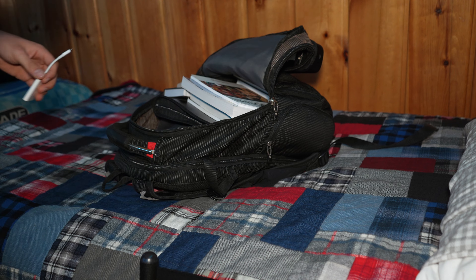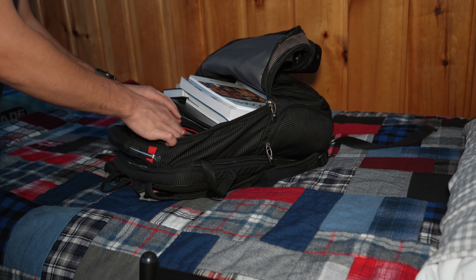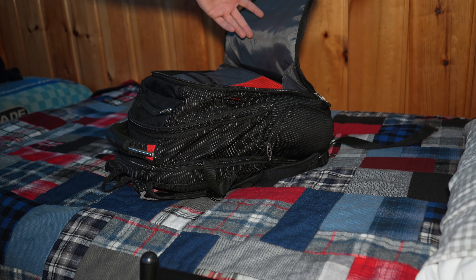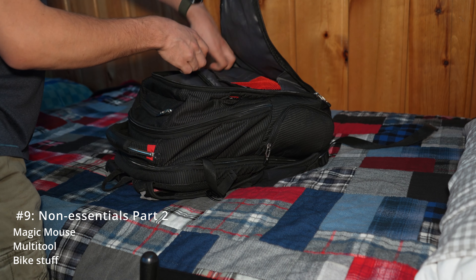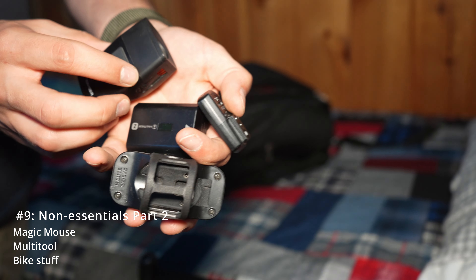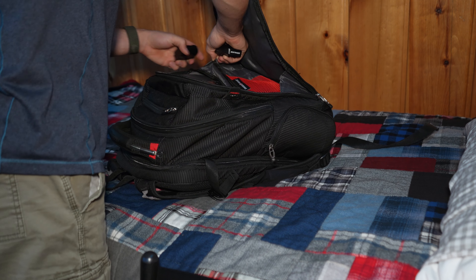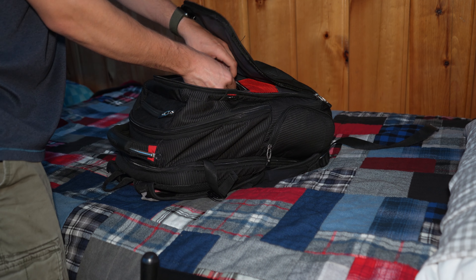And then a few of the other non-essentials like SD cards and an SD card reader. This part of the bag is kind of a catch-all for everything else, so I'll usually throw in my Magic Mouse, a multi-tool or three — you never know what you're going to need — and stuff for the bike like bike lights and speedometers, all that kind of thing. A lot of the time I'm packing this bag at night because I'm getting up so early the next morning, and I just want to make sure I have everything I need for the next day in the bag.